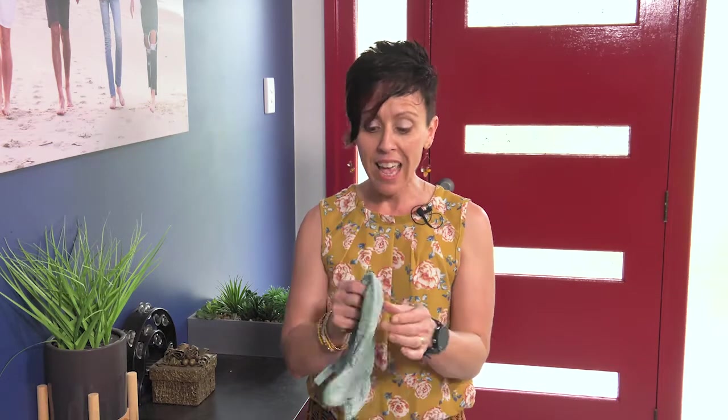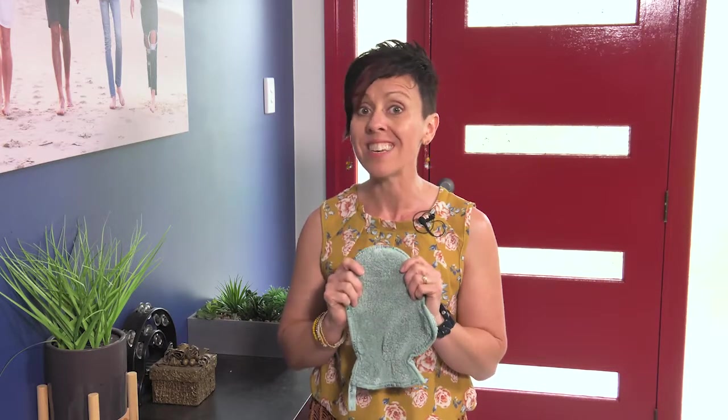It's the Norwex dusting mitt. It has a long-pile microfiber so that it will pick up and hold on to a large amount of dust — it's statically charged. For dusting most surfaces in your home you just use it dry, but if you wanted to use it on upholstery — leather or fabric — you could use it damp.